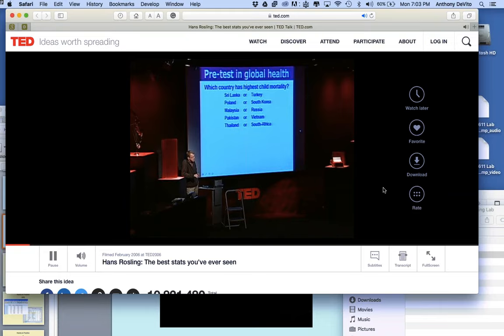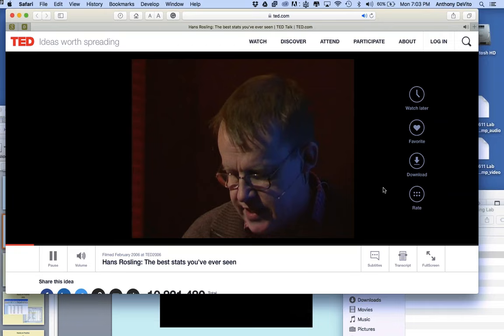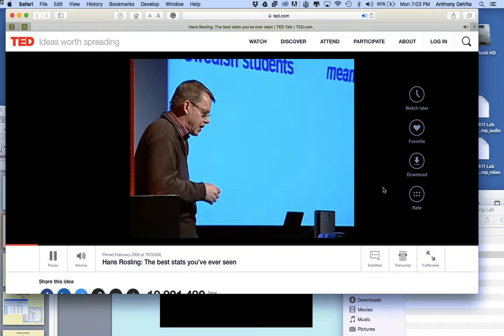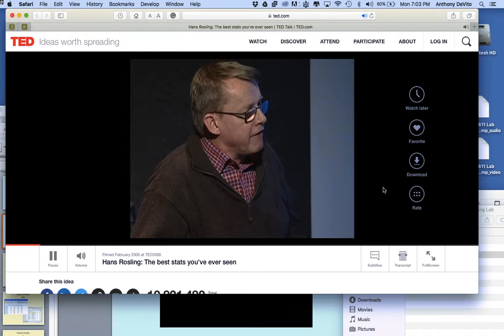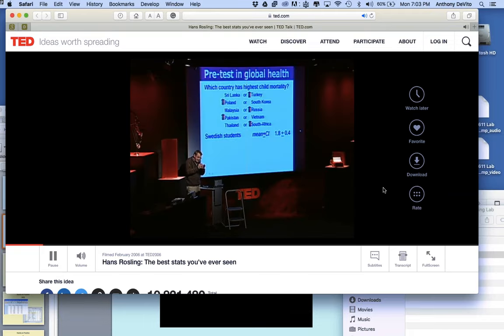Each pair of countries had one with twice the child mortality of the other — a difference much bigger than the uncertainty of the data. The answers were Turkey, Poland, Russia, Pakistan, and South Africa. The Swedish students got 1.8 right answers out of five possible — that meant there was a place for a professor of international health. Then one late night compiling the report I realized: Swedish top students know statistically significantly less about the world than chimpanzees.